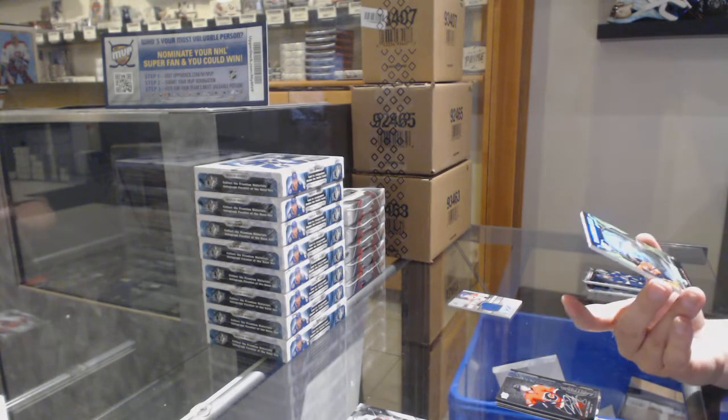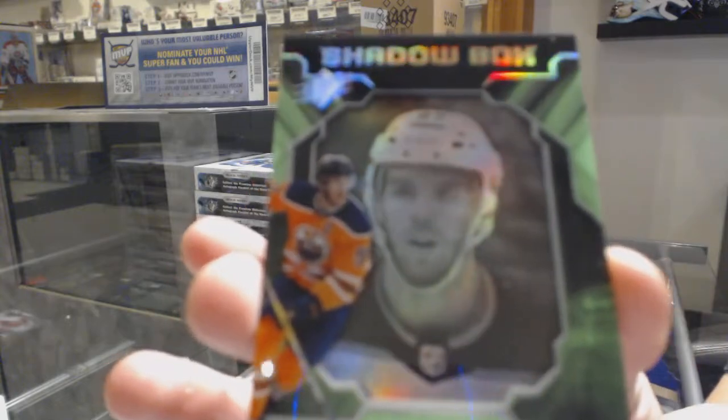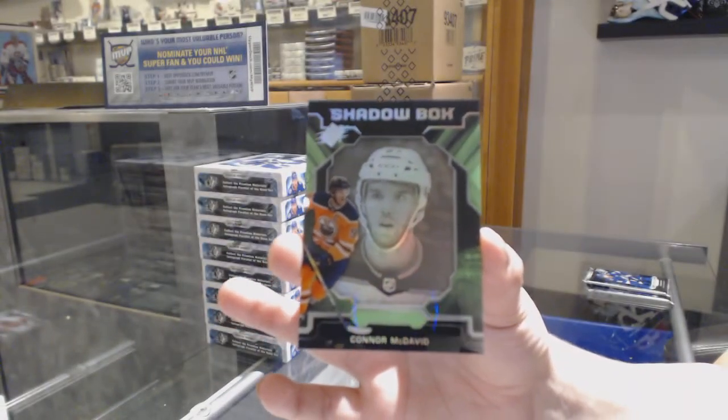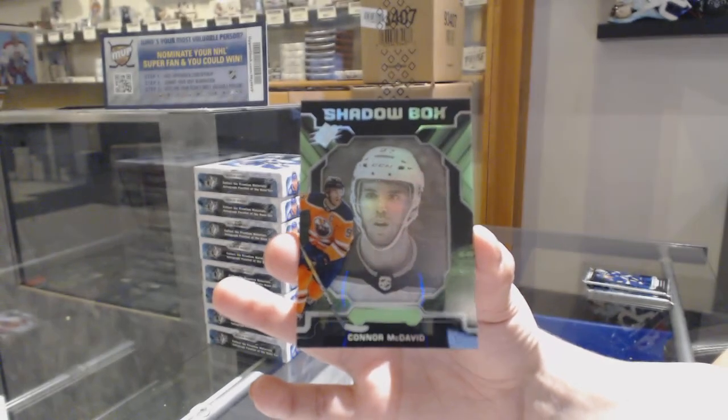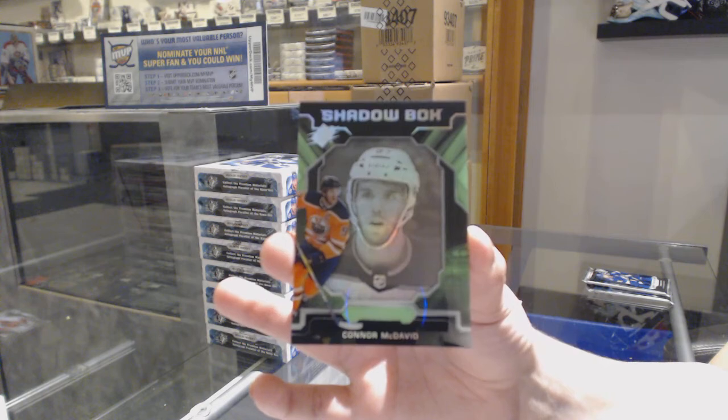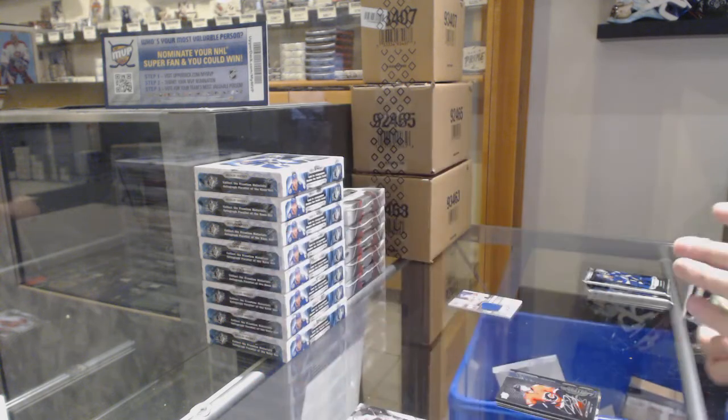We've got a Shadow Box veteran, Connor McDavid, not numbered. Who else is in on that one? Keep it going, folks. Shadow Box not numbered, Connor McDavid.